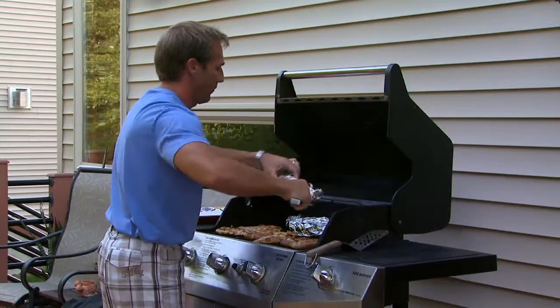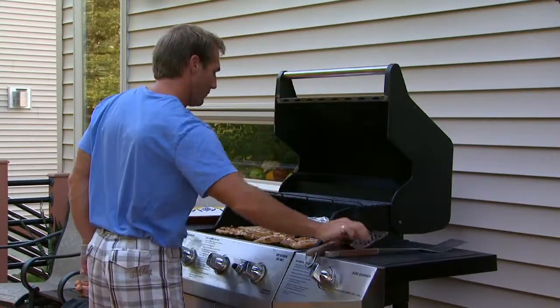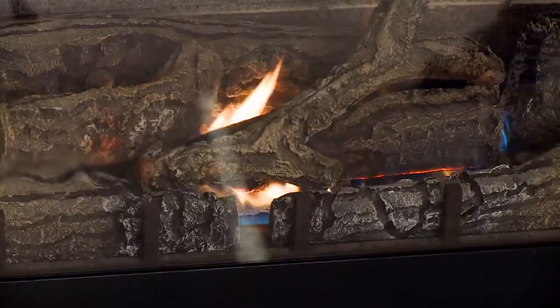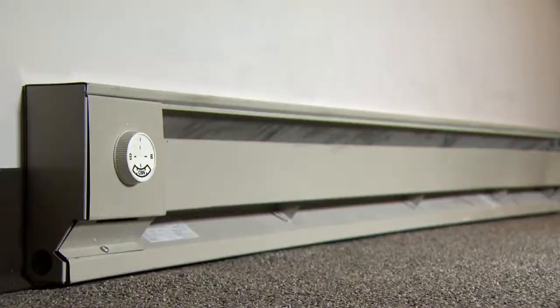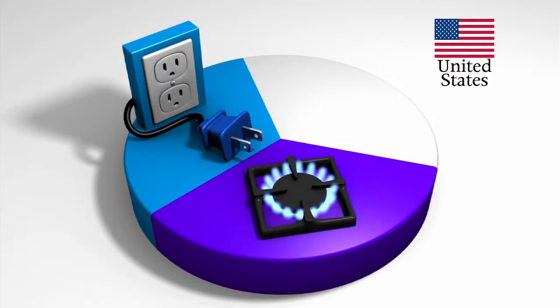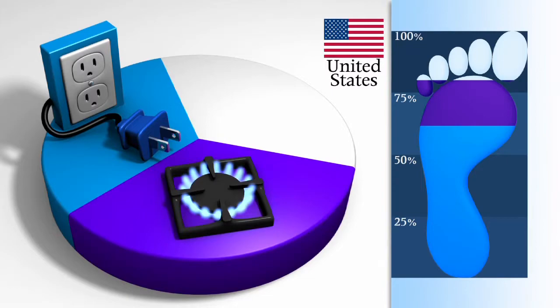The single largest use of energy inside an American home is for heating and cooling. Like two-thirds of U.S. households, our families use natural gas and propane for heating. Most of the rest use electricity. Natural gas and propane account for about a third of our family's energy use, but because they contain the least amount of carbon of all fossil fuels, they account for less than 20% of our family's carbon footprint.